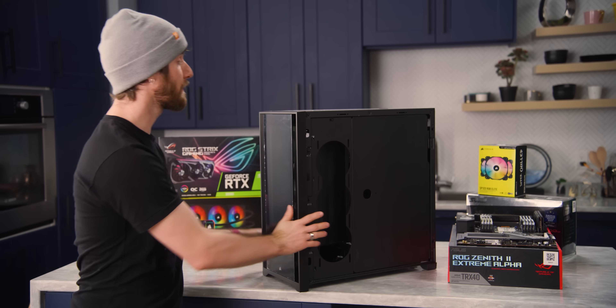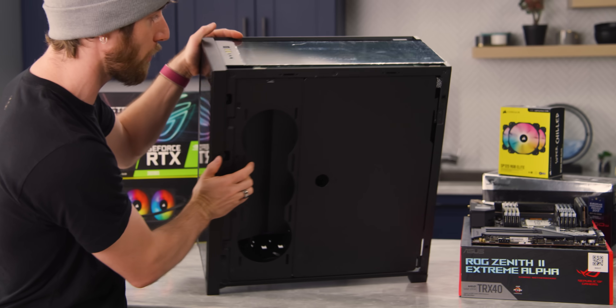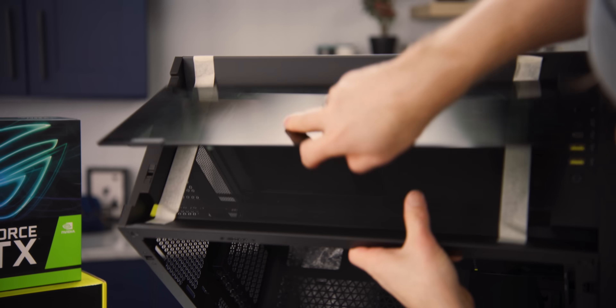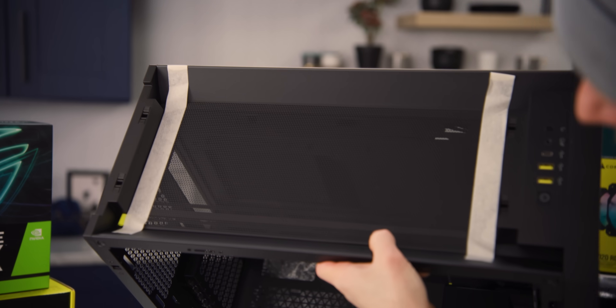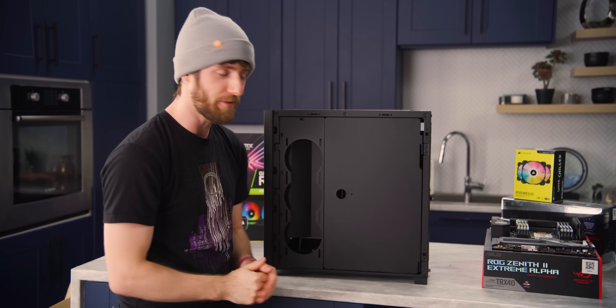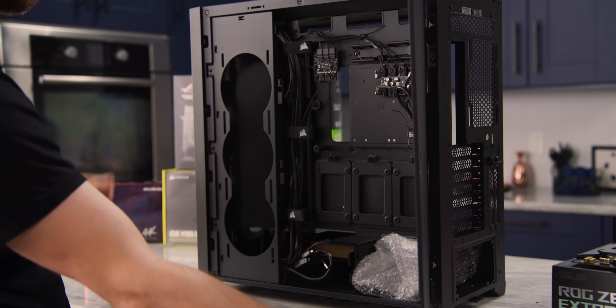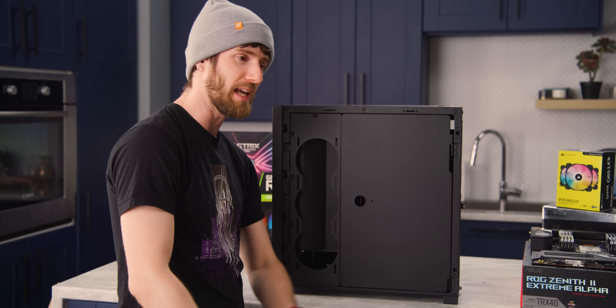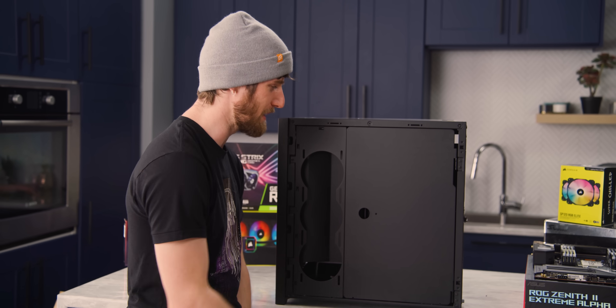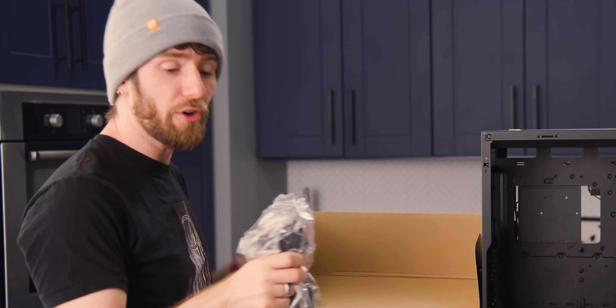It also has really solid thermal characteristics. Even though it has glass panels on the front and top, Corsair built in extremely large spaces for airflow — that's really key. And the big feature for me is the cable-no-more door, so I don't really have to do the most amazing job of cable managing. And there's included RGB fans and stuff.